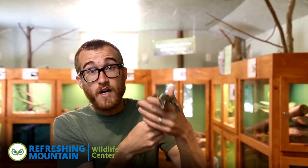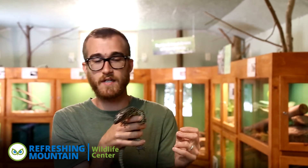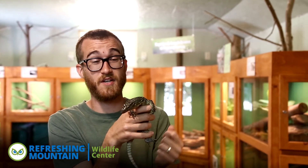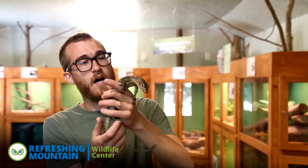A bite from one could be pretty severe. You could get effects with potential envenomations that are sometimes found in monitors. It wouldn't be the same as a snake, but it could do some blood damage to you. There's also potential for bacteria issues, and just tearing apart really well, because their jaws are designed to tear meat off of animals. You don't really want to get bit by a monitor lizard. One this size wouldn't do too much, but we still want to make sure he's just enjoying climbing around.